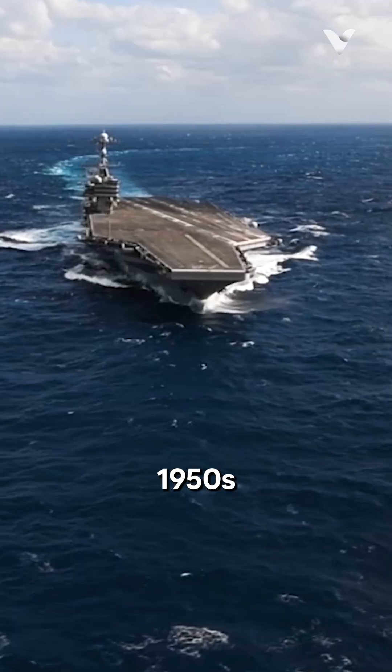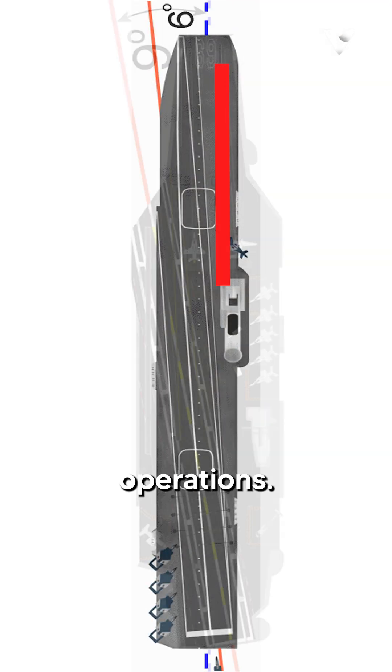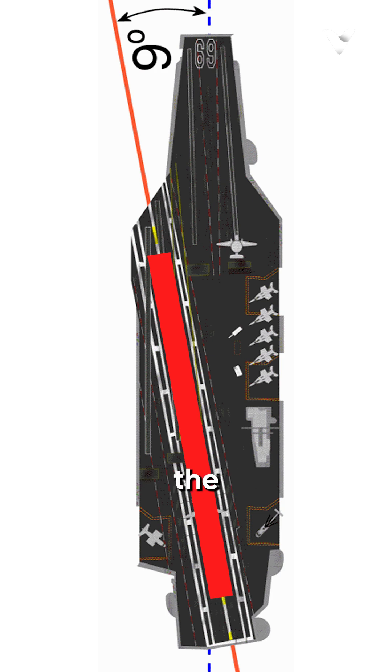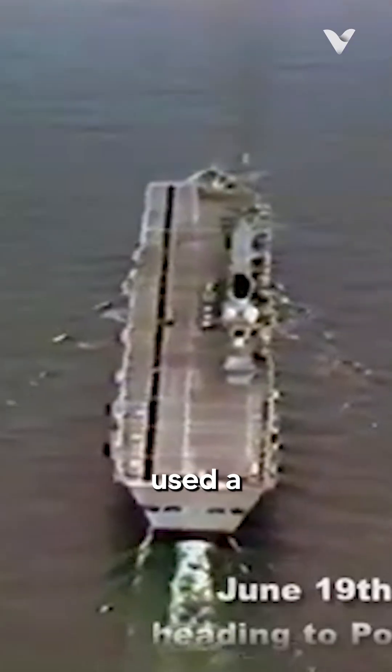The angled deck, introduced in the early 1950s by British naval architect Dennis Campbell, revolutionised aircraft carrier design and operations. This innovation involves offsetting the landing area by several degrees from the ship's centreline, creating a separate landing runway distinct from the take-off area. Prior to this, carriers used a straight deck configuration where landings and take-offs occurred on the same strip, posing significant risks and operational limitations.